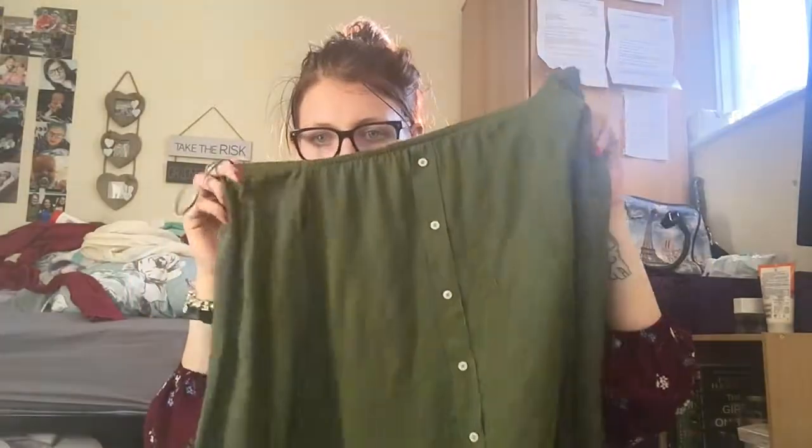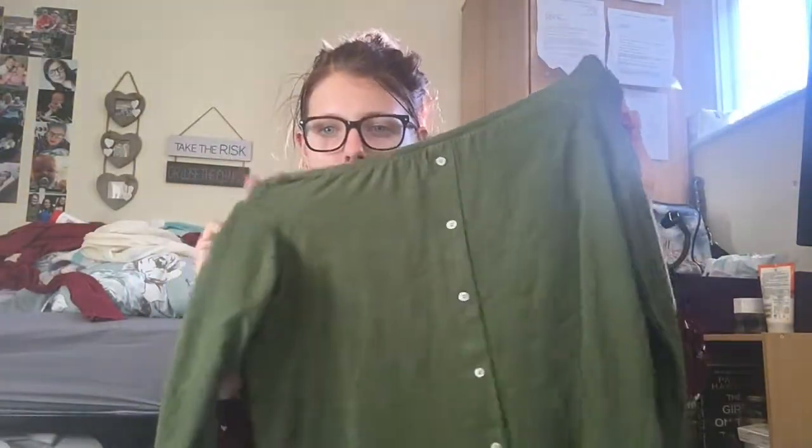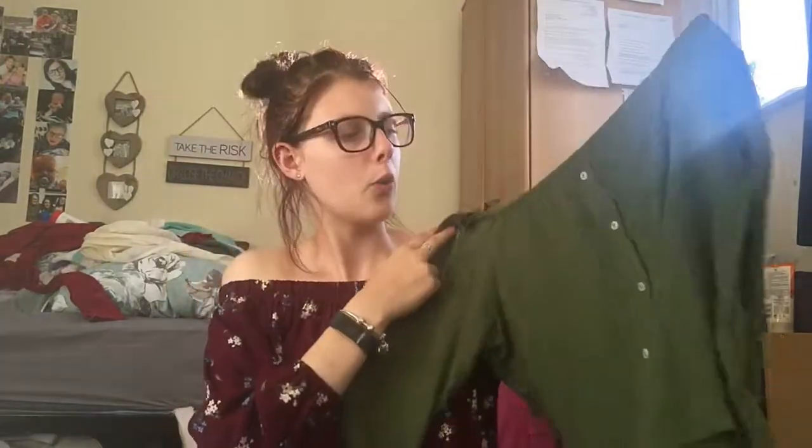The last off-the-shoulder top is this green one. I love green and burgundy, so this was the first item I saw and I absolutely love it. It's green with buttons down the front, not too cropped but not too long, with the same cuffed sleeves. This was originally £11.99 and I got it for £5.99.